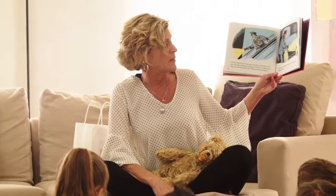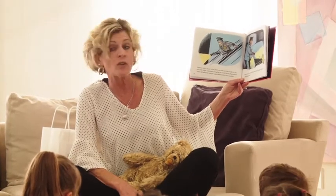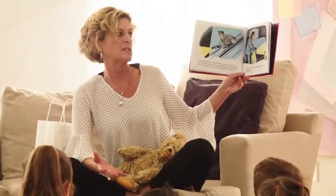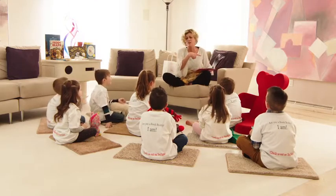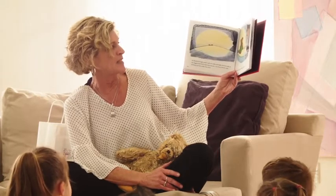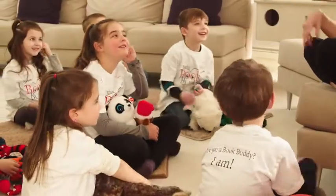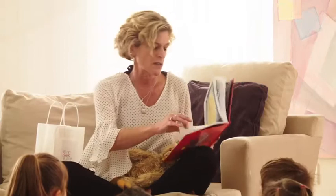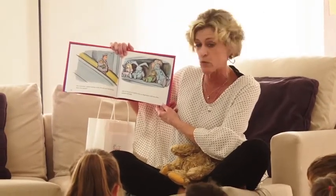Corduroy didn't know it, but there was someone else awake in the store. The night watchman was going his rounds on the floor above. And when he heard the crash, he came dashing down the escalator. 'Now, who in the world did that?' he exclaimed. 'Somebody must be hiding around here.' This is my favorite picture in the whole book. He flashed his light under and over the sofas and beds until he came to the biggest bed of all. And there he saw two fuzzy brown ears sticking up from under the cover. 'Hello,' he said. 'How did you get upstairs?' The watchman tucked Corduroy under his arm and carried him down the escalator and set him on the shelf in the toy department with the other animals and dolls.